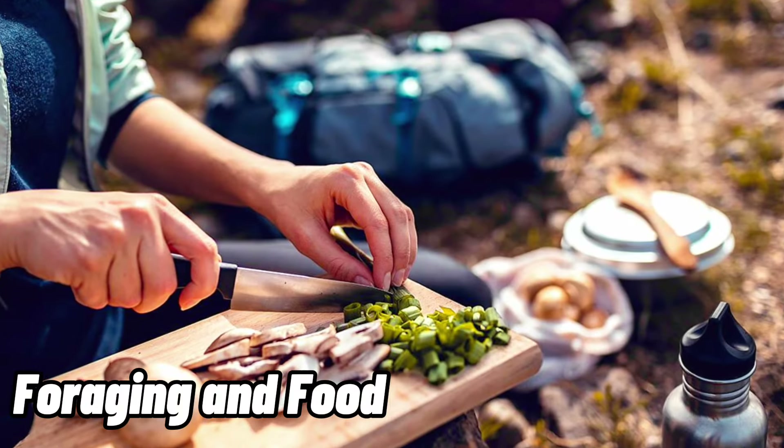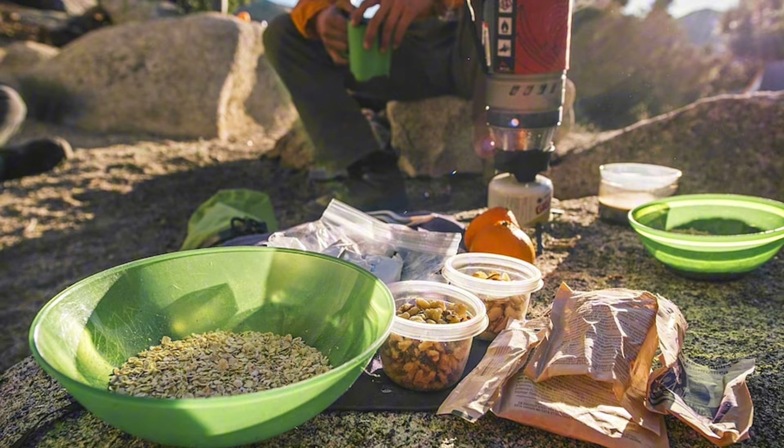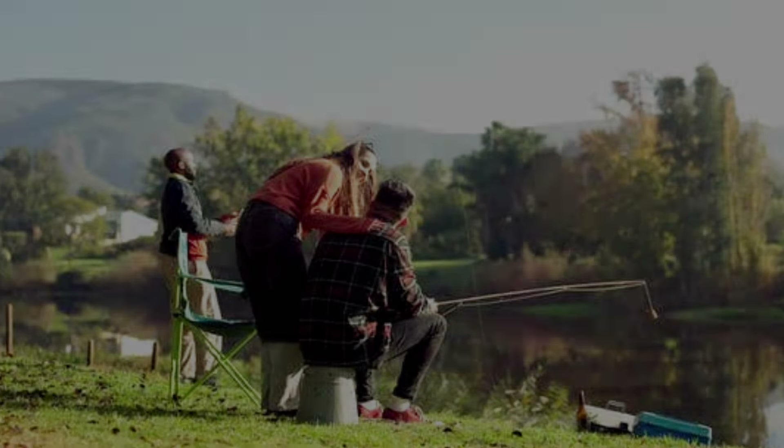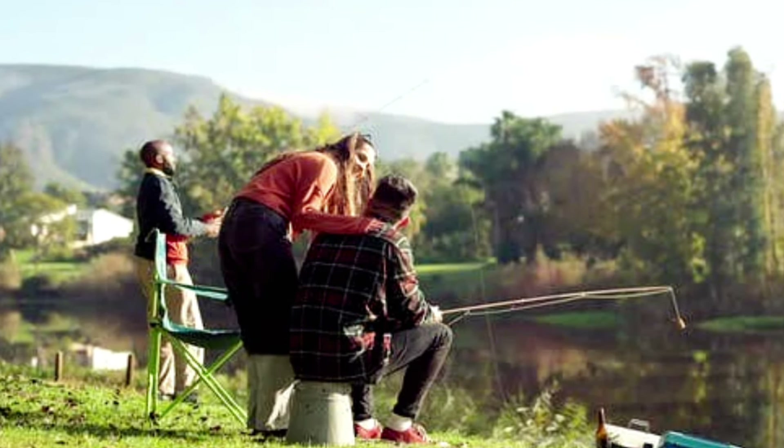Step 5 — Foraging and Food: identify edible plants, nuts, and fruits for sustenance. If knowledgeable and legal, consider trapping small animals or fishing for additional food sources.